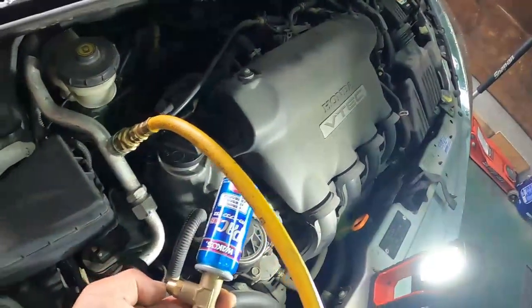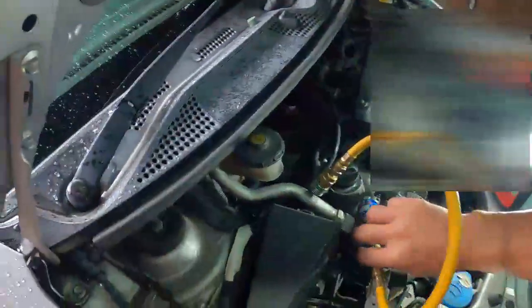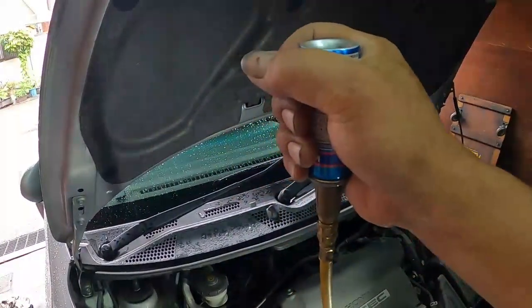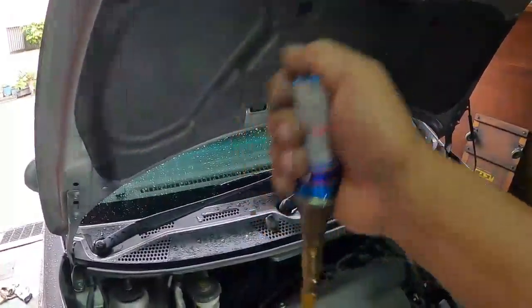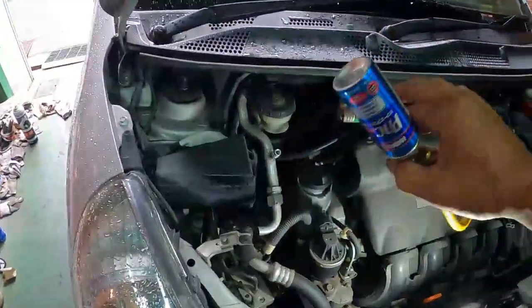ここでエアー抜きます。ガスをこっちに出して、フォース内のエアーを抜きます。でねじって入れていきます。ガス類は温めて下を向けるとよく入ります。で、抜いてこれでOKです。